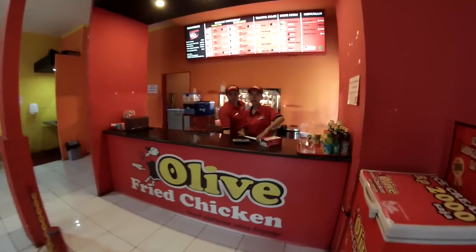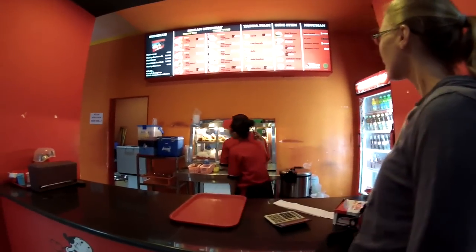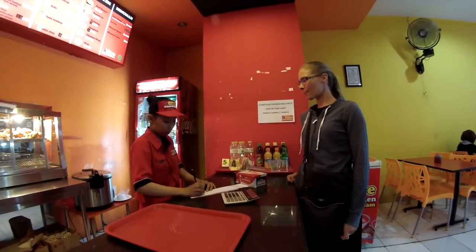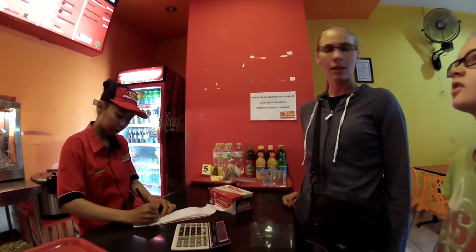Hello. Satu in. Ya saya mau dua dada. Dua dada dan dua sayap. Sama tambah sayapnya dua? Sama sayapnya dua dan dadanya empat. Dadanya empat ya? Ya. Dan mau air botol. Ada es? Ada, oh yang dingin? Ya yang dingin ya. Terima kasih.